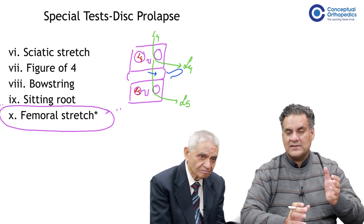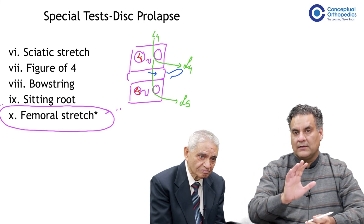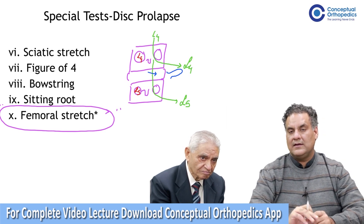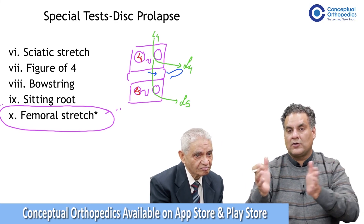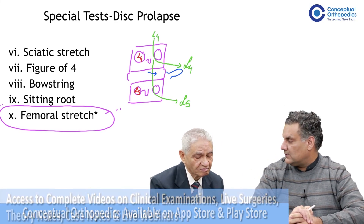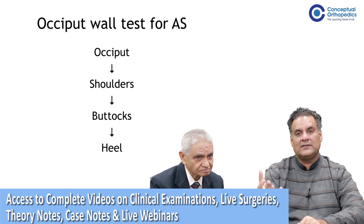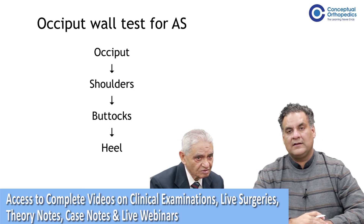The femoral stretch, as mentioned, is for the higher nerve roots — usually L2, L3, L4. When we talk about L4-L5 and L5-S1, it is the passive SLR, the Lasix test, or the cross SLR which is more significant. So we move to the next test described in literature: the occiput-wall test for ankylosing spondylitis.